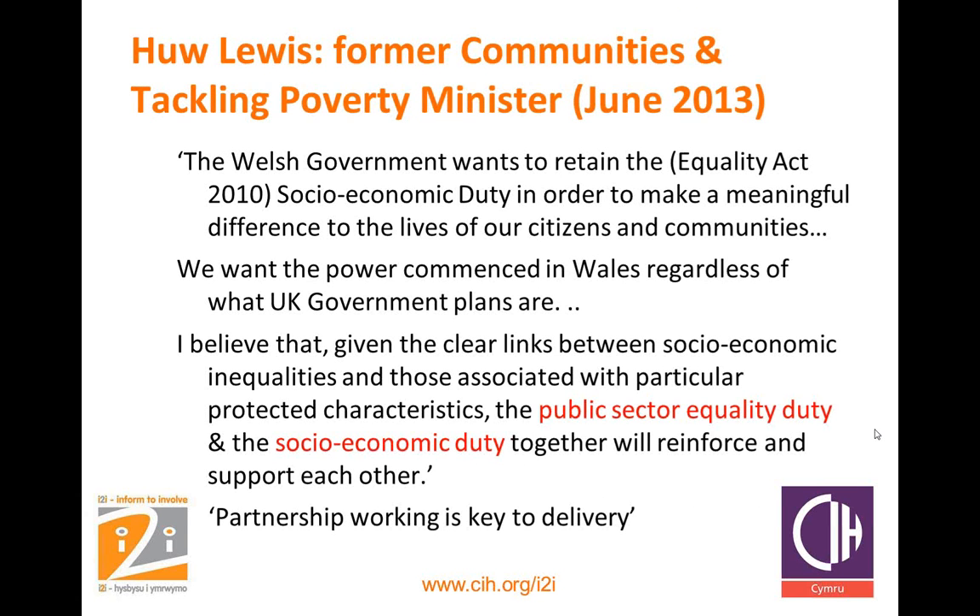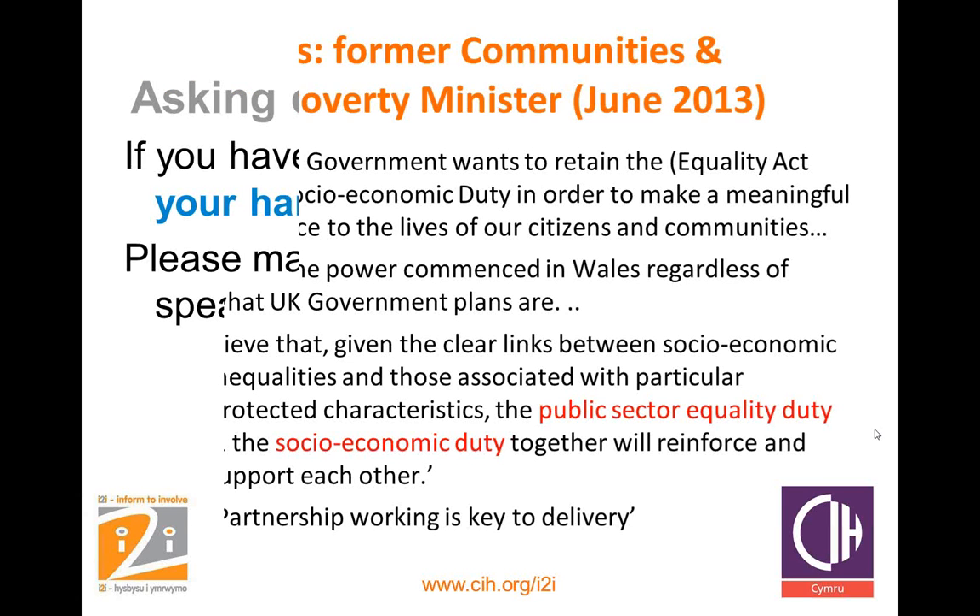Hugh Lewis, former Communities and Tackling Poverty Minister, said the Welsh Government wants to retain the socio-economic duty in order to make a meaningful difference to the lives of citizens and communities — they want the power commenced in Wales regardless of what the UK government plans are. Given the clear links between socio-economic inequalities and those associated with particular protected characteristics, the public sector equality duty and the socio-economic duty together will reinforce and support each other. CIH Cymru and Tai Pawb, the Housing Inequalities Organisation, will be producing a briefing on this shortly. That's the end of my presentation — I'll hand back to Julie for questions.